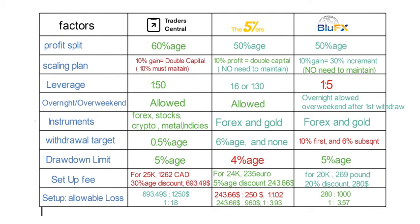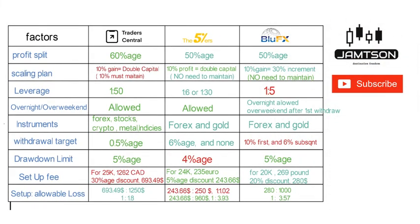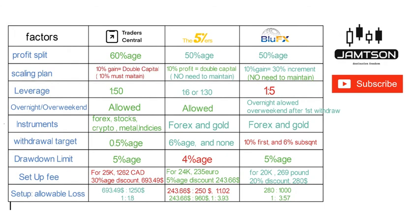Traders, that was the full comparison among these three platforms providing one-time fee instant funding. If any of these platforms match your trading method, go ahead and apply. The special links are in the description. Please do your own due diligence — I am not a financial advisor. This is Jumps in FX, closing the comparison between instant funding platforms. Thank you.